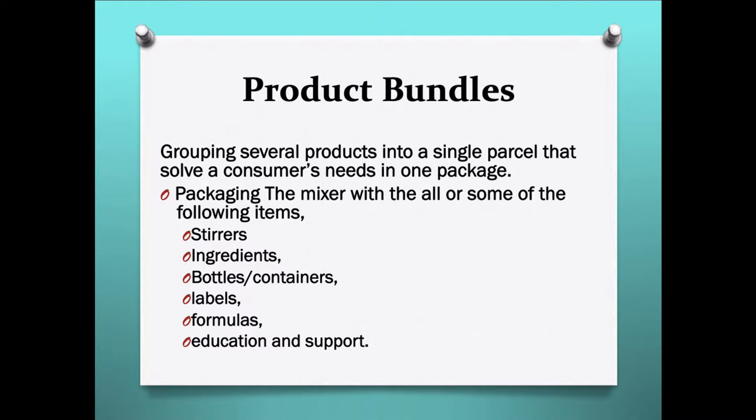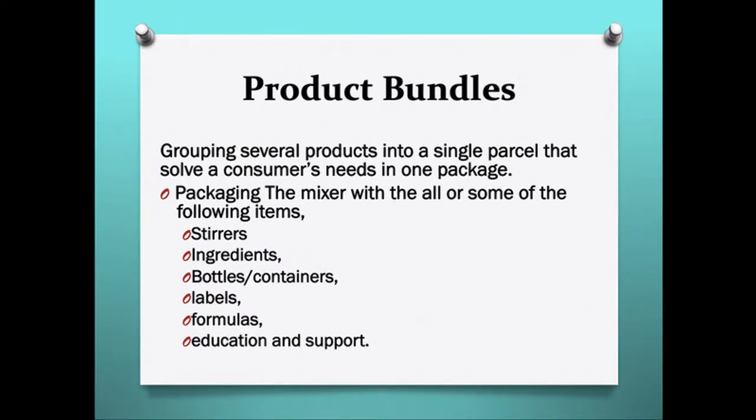But what if we product bundle? Grouping a couple of products into one package to solve a consumer's need — by adding different stirrers, green ingredients, bottles, labels, formulas, education, and support — are all different types of product bundles.